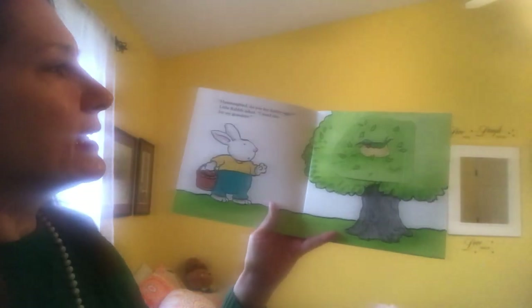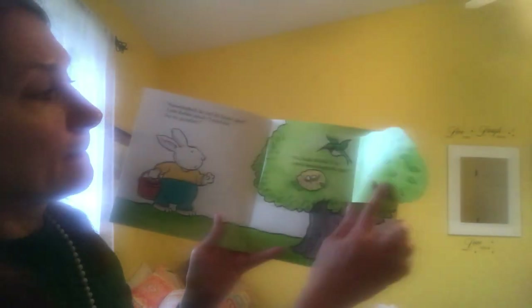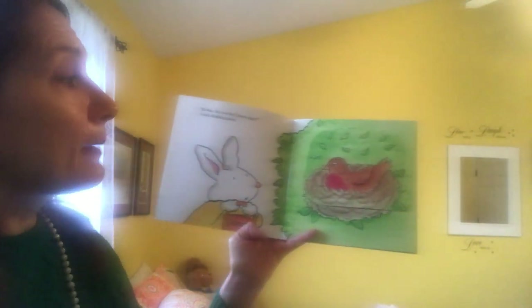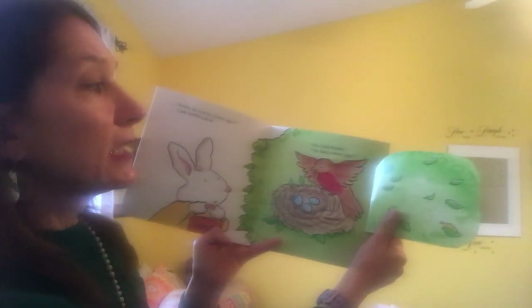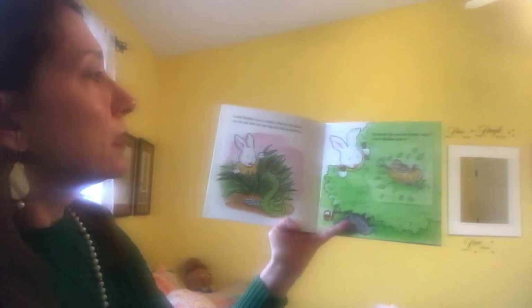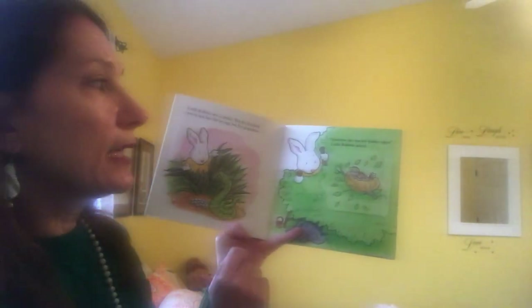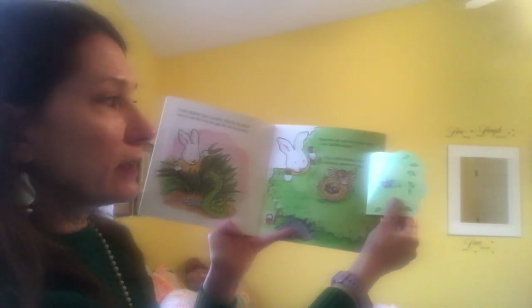Hummingbird, do you lay Easter eggs? Little rabbit asked. I need one for my grandma. No, little rabbit, I lay white hummingbird eggs. Robin, do you lay Easter eggs? Little rabbit asked. Little rabbit saw a snake, but he decided not to ask her for an egg for grandma. Sparrow, do you lay Easter eggs? Little rabbit asked. No, little rabbit, I lay spotted sparrow eggs.